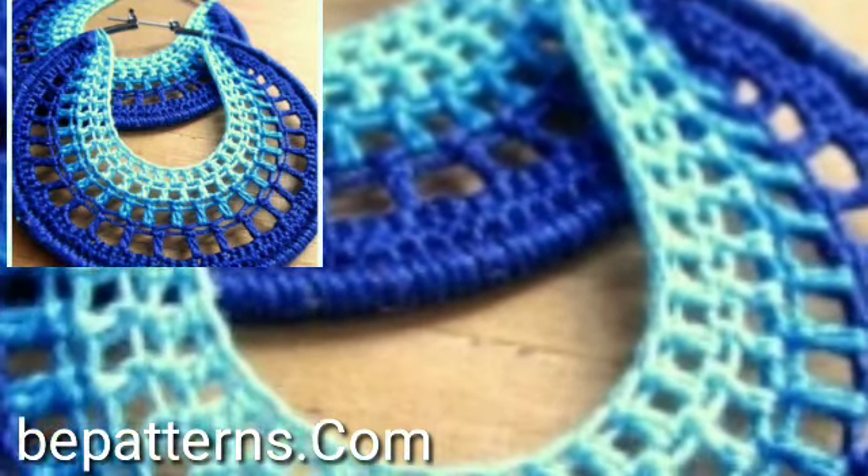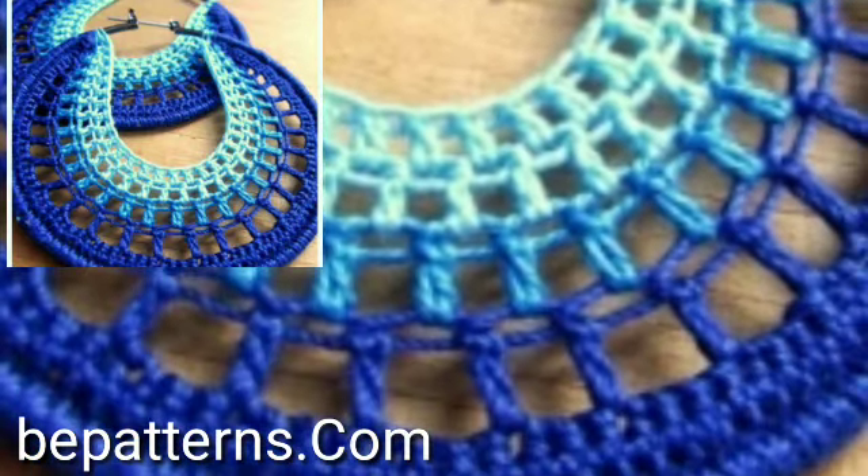Lovely viewers, watch new attractive crochet handbags and earrings patterns. I will meet you in the next video.